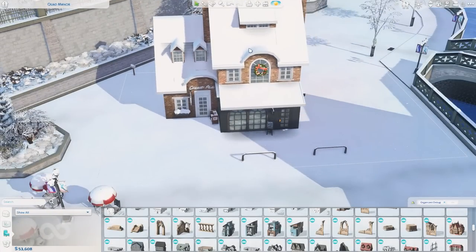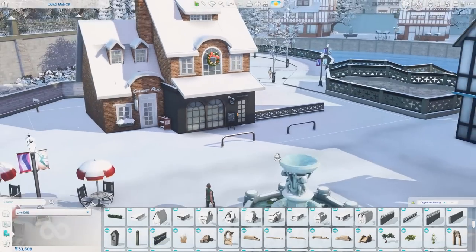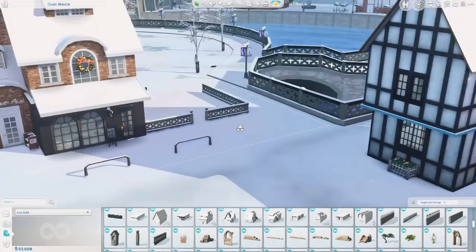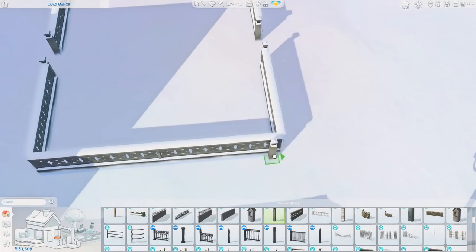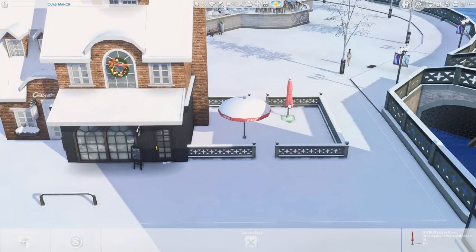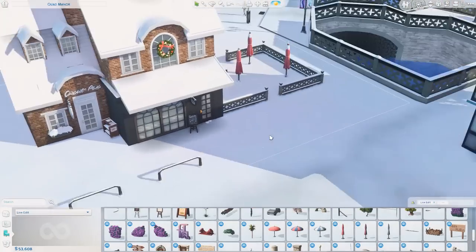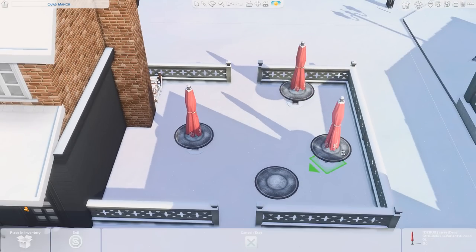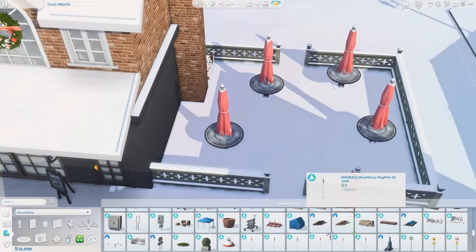I'm grabbing some stuff from debug and decided to use some debug fencing on the side to create a little seating space outside. I don't imagine sims are using it this time of year since it's very snowy, but it wouldn't just disappear. I have a couple of tables still out there. The umbrellas are from My Wedding Stories — I love that we have versions that are open and closed — and I love how snow collected on these tables. I stacked some chairs in the corner like they're being stored for the season.